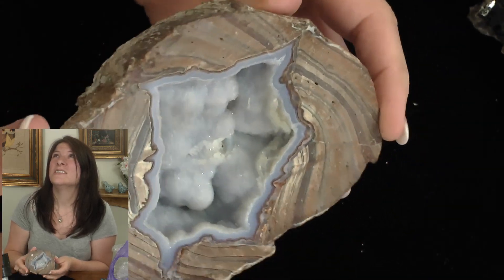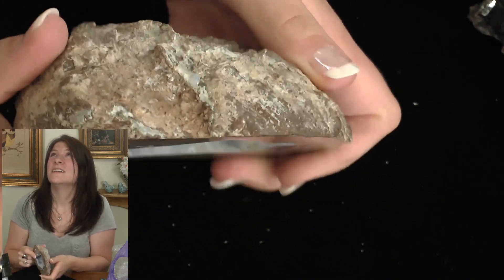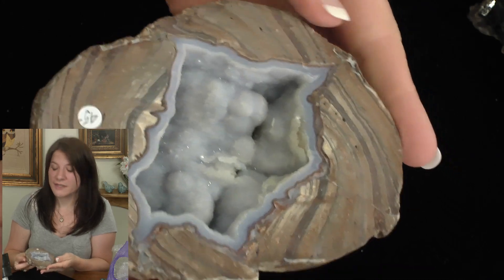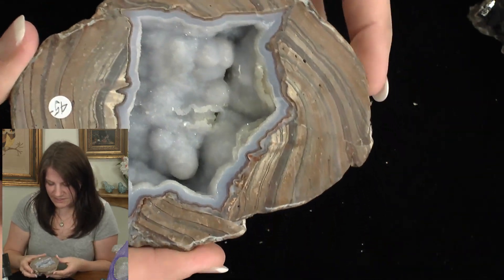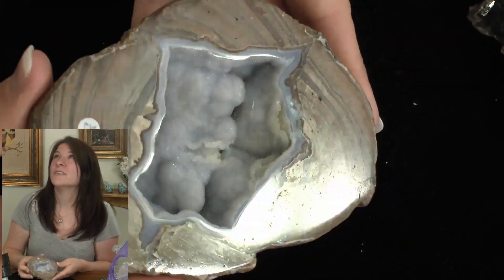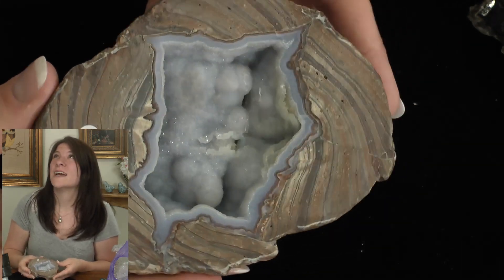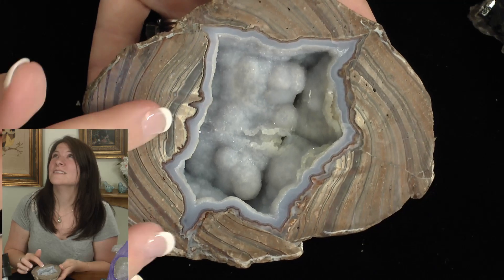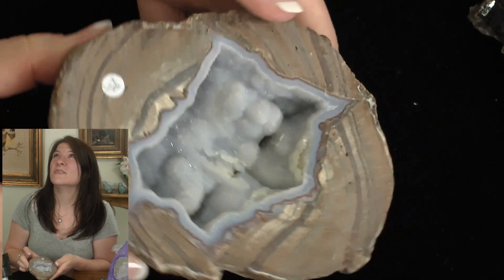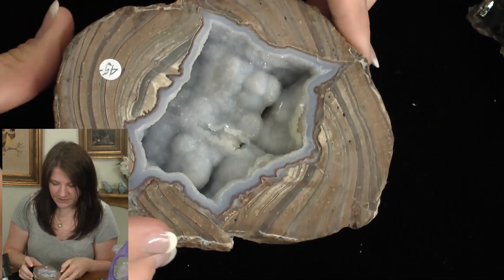Conditions have changed — it's not under the temperature or pressure needed to keep forming, so it's just going to hang out like this for the rest of its days and just be beautiful forever. How cool is that? I just cannot get over these layers.